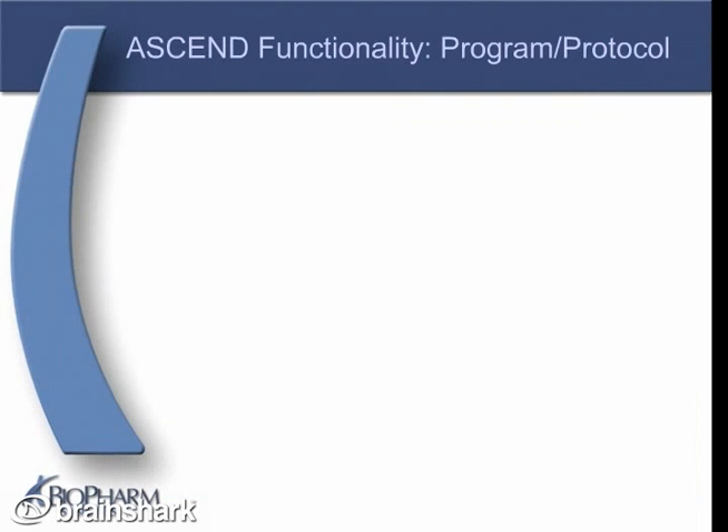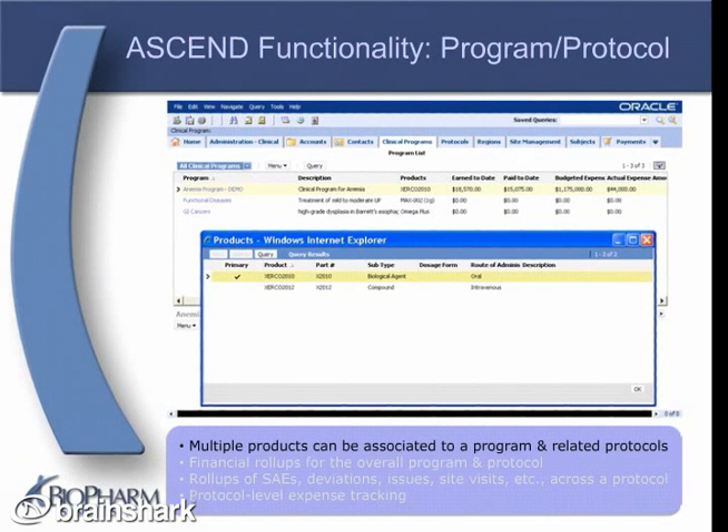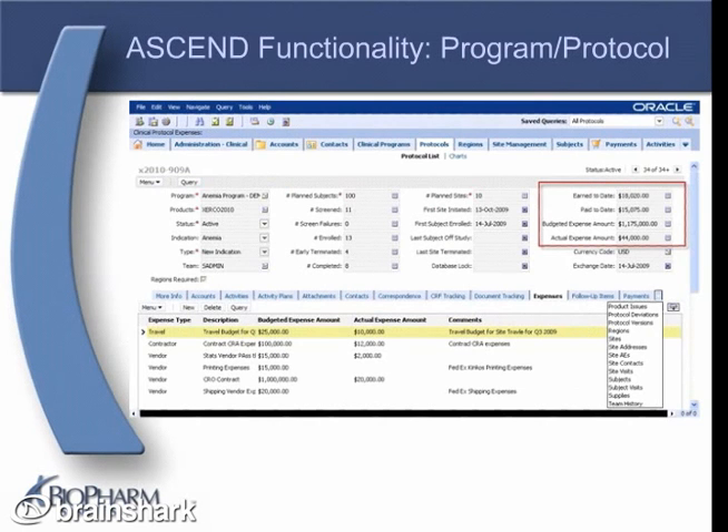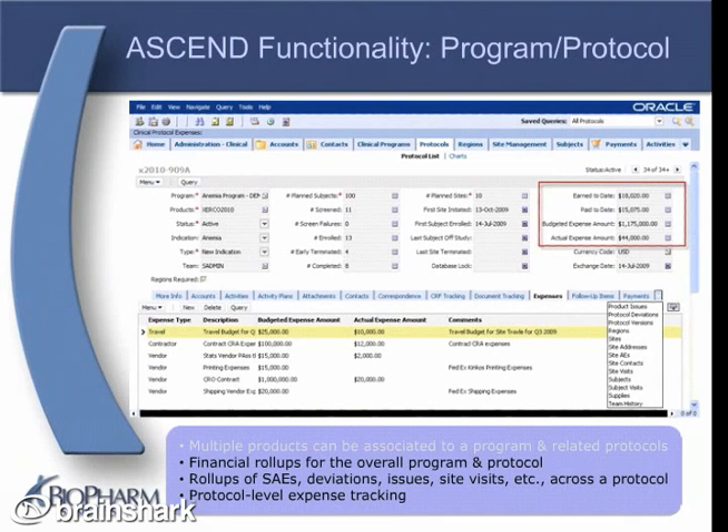Let's take a more detailed look at ASCEND. ASCEND's program and protocol functionality allows multiple products to be associated to a program and its related protocols. This provides you with the flexibility around how you organize your clinical programs — by a single product, by therapeutic area, with multiple products, etc. ASCEND also provides financial roll-ups for each program and for each protocol within a program, as well as roll-ups of adverse events, deviations, issues, site visits, etc. across each protocol, and protocol-level expense tracking.